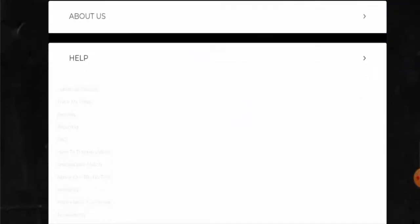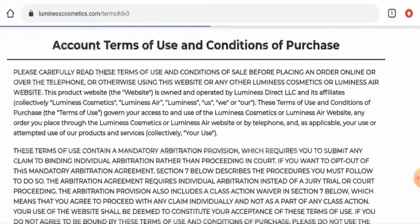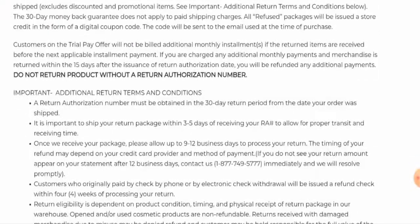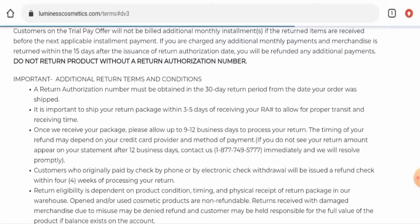Next, we'll check the return policy. Go to Help and then go to Returns. They mention that if you want to return a product, you have to return it within 30 days. It is also important to ship your return package within three to five days. About the refund, the timing may depend on your credit card provider and method of payment.